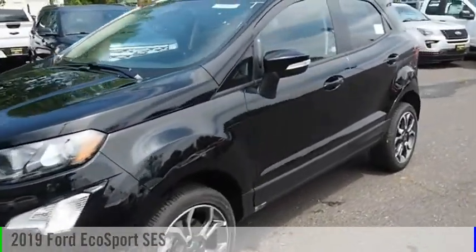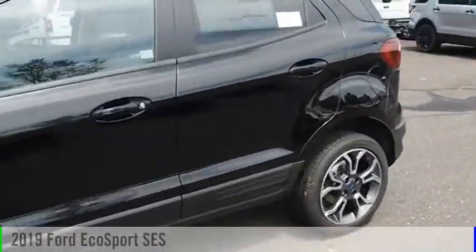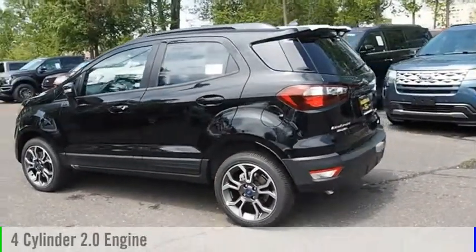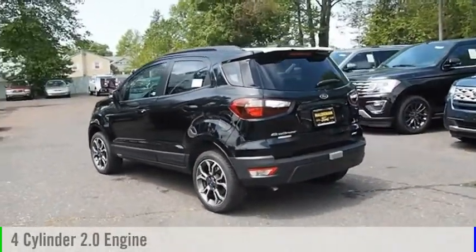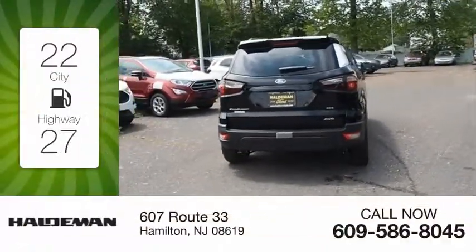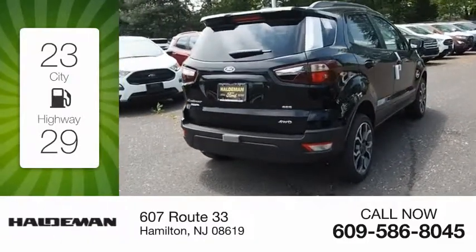Come test drive the 2019 EcoSport. This vehicle is powered by an all-wheel drive, four-cylinder, 2.0 liter engine, and comes with a six-speed automatic transmission. Great fuel efficiency saves you money by requiring fewer trips to the gas station.